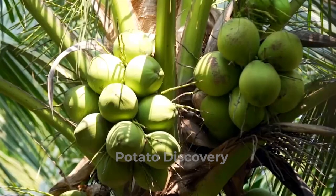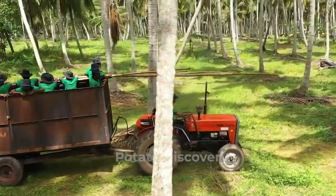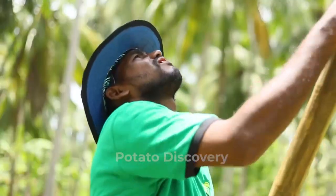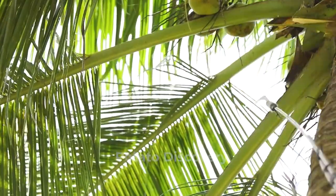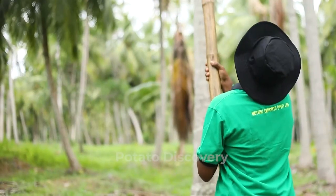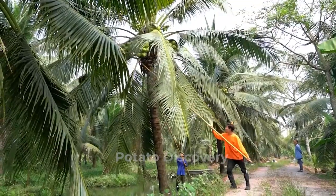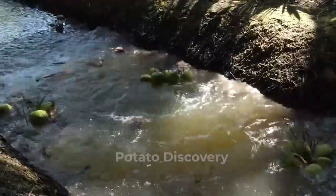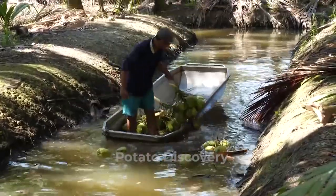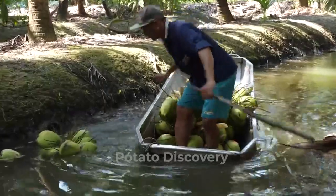Coconuts are harvested for various consumption purposes. For the pole method, farmers use a harvested young bud at the top of a long bamboo to cut the remaining bunches of coconuts from the palm. The advantage of this method is that it is generally faster and more efficient, allowing the harvester to harvest more fruit per unit time. In some coconut groves, drainage channels are dug between rows of coconut palms to allow the coconuts to fall into the water to reduce the impact of falling.